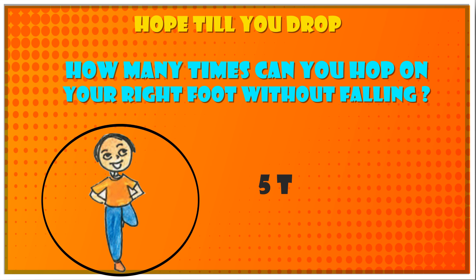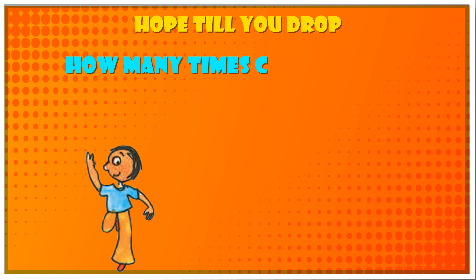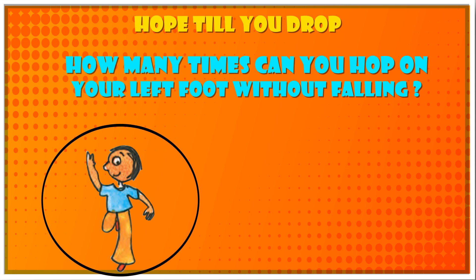Answer: Five to six times. How many times can you hop on your left foot without falling? Six to seven times.